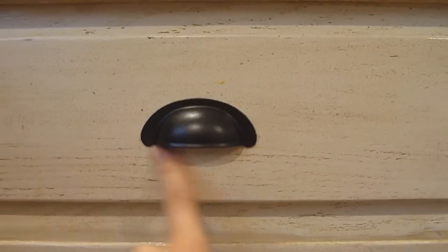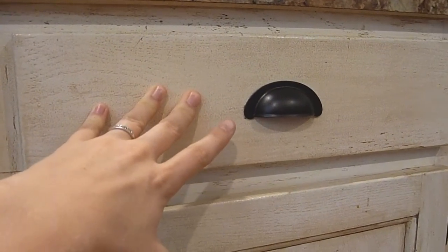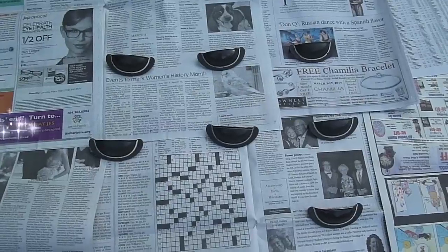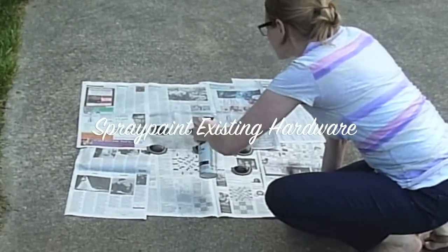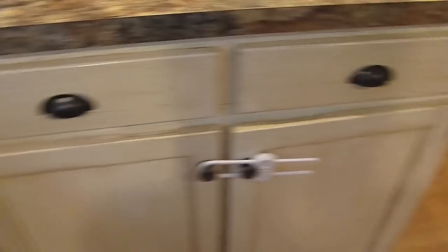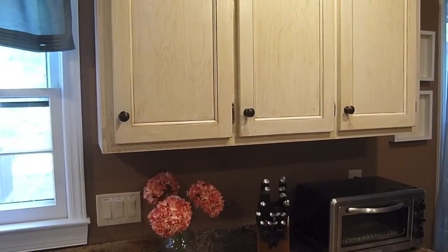Our drawer pulls are the old 1980s size — a little less than three inches. So I just took my favorite spray paint in oil-rubbed bronze and spray painted the pulls. For less than $100 — I think it was $85 shipped — we have a completely custom look in the kitchen. It feels very luxurious and we didn't have to spend a lot of money.